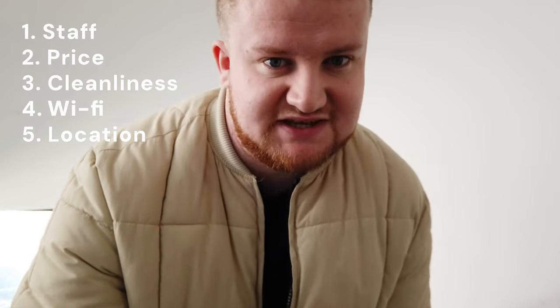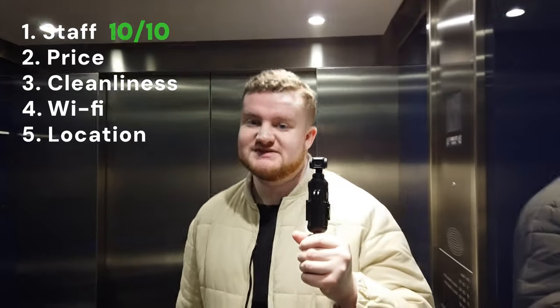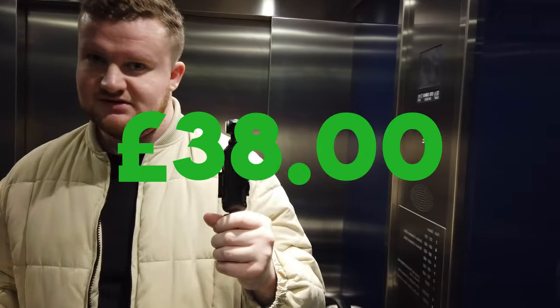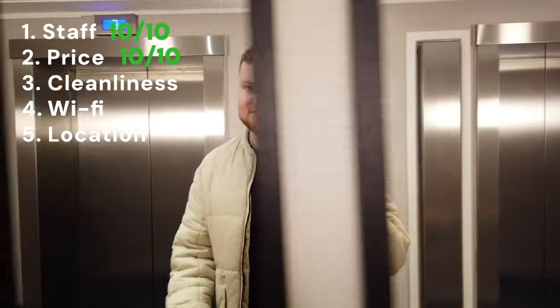Let's do the review. Number one: staff — absolutely lovely, no issues at all, 10 out of 10. Number two: price — the price I paid was £38, an amazing deal. The price I can't fault at all, we've had an amazing time, the hotel's lovely — honestly for the price, 10 out of 10. Amazing price.